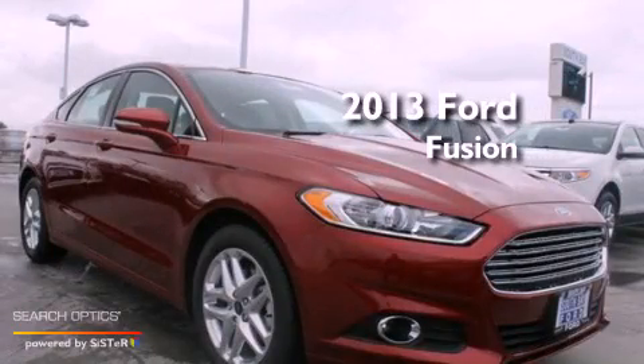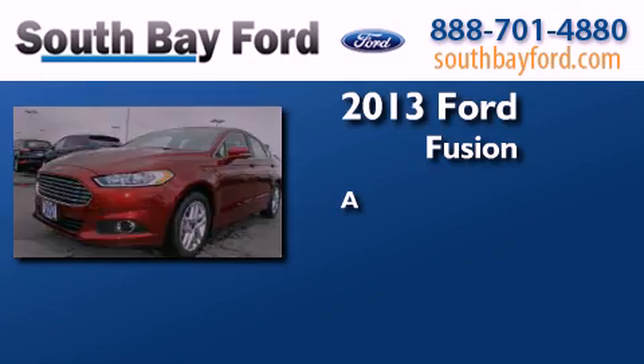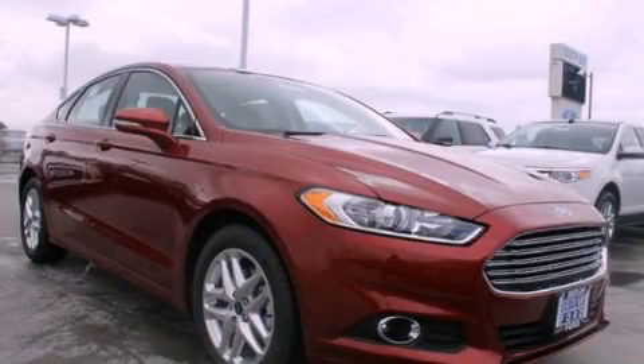This is a brand new 2013 Ford Fusion. Stop by today and test drive this automobile for yourself.